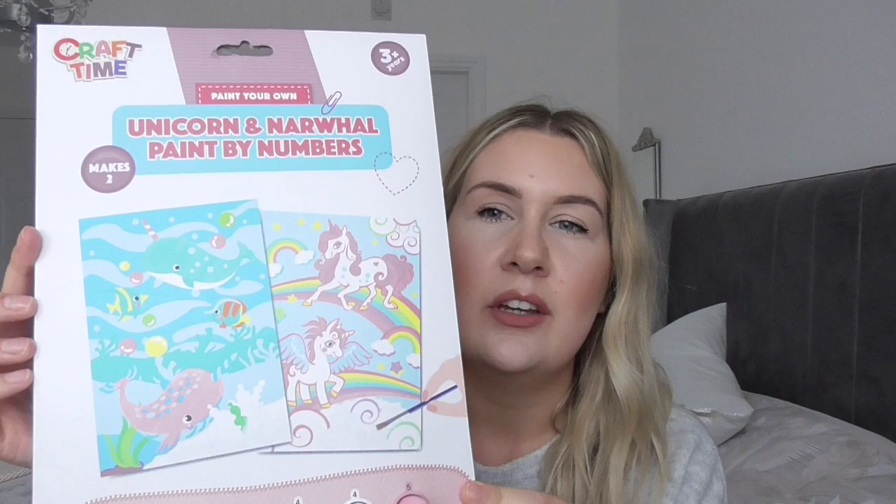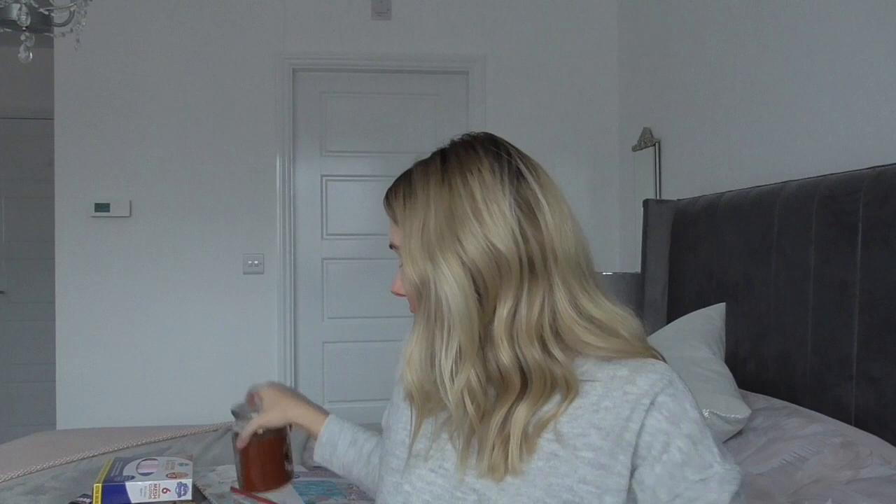And then I just got a couple of Dear Santa letter sets so they can get ready for Christmas. We'll post it for Santa - it's exciting. I think they were 69p. And then Isabel wanted this - it's just painting by numbers. It's cute, isn't it? 99p - you can't go wrong, really. But it's massive. Love that, nice and Christmassy.